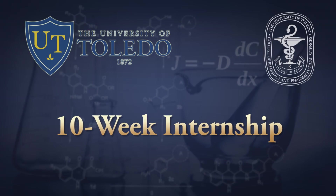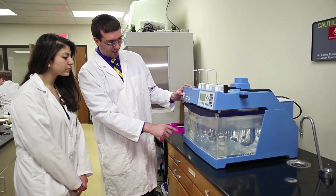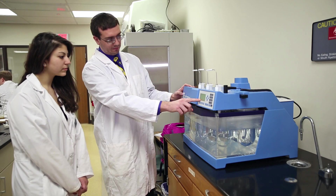As a requirement of this degree, students have to complete a 10-week internship that provides them with a real-life work experience and perhaps even an opportunity to start a career in a pharmaceutical or veterinary company or laboratory.